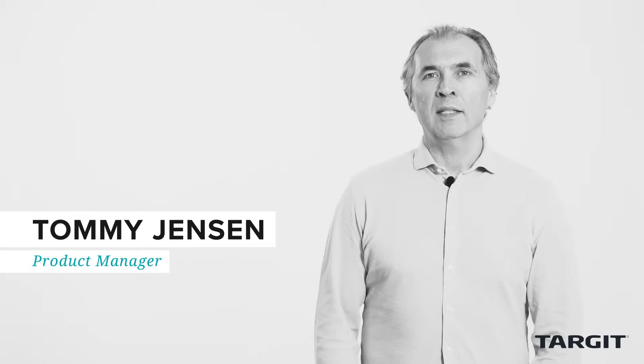Hi, I'm Thomas Jensen, the product manager of Target. Today I'm going to be showing you some of the exciting new features inside the 2019 Target Decision Suite. When we started designing this version, our primary focus was to improve the experience for both designers and consumers.